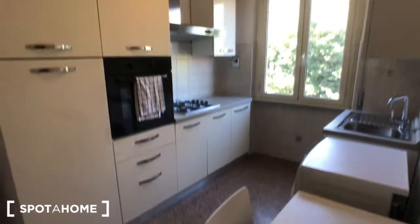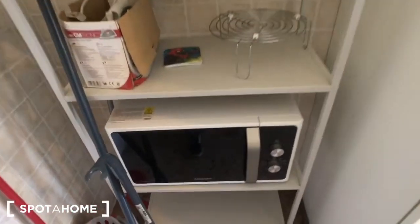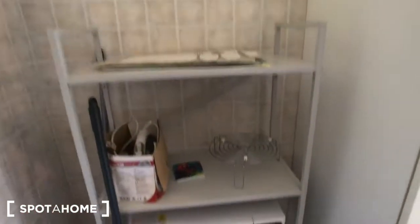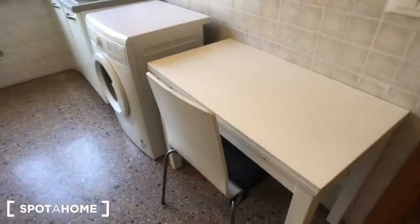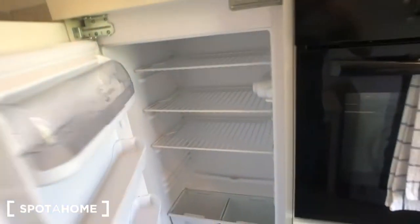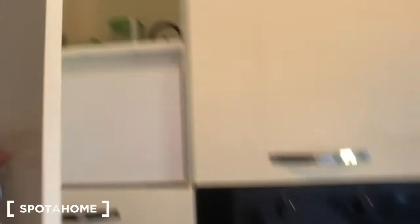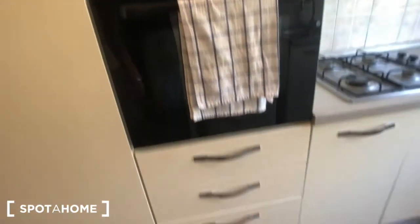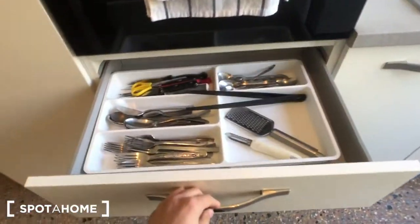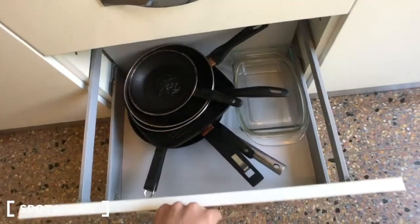Let me introduce you to the kitchen first. You can find here the broom and the mop. There you have a microwave with shelves and you have a table with a chair. You can find the fridge right here. There is a freezer, you have a boiler for hot water, there is an oven right here, some drawers, crockery, and kitchen utensils, some pots right here.